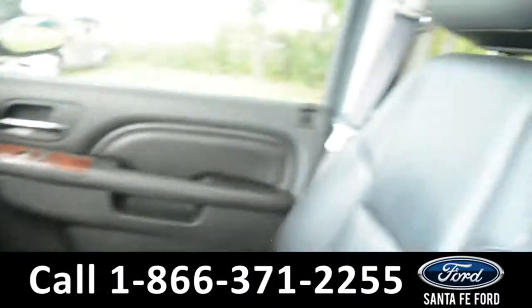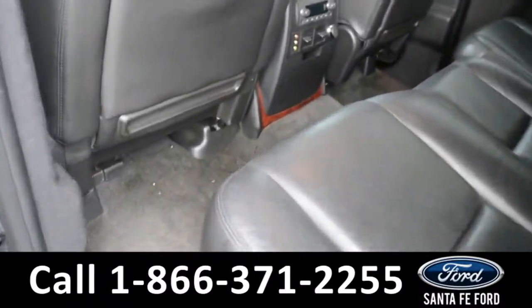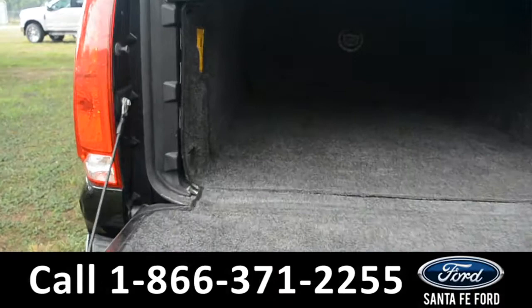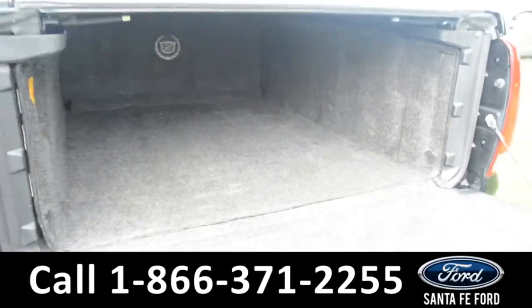Now let's take a look at the back. Here's a closer look at the back row. And here's a close-up of the bed of the truck, which features a carpeted bed liner and a tonneau cover.